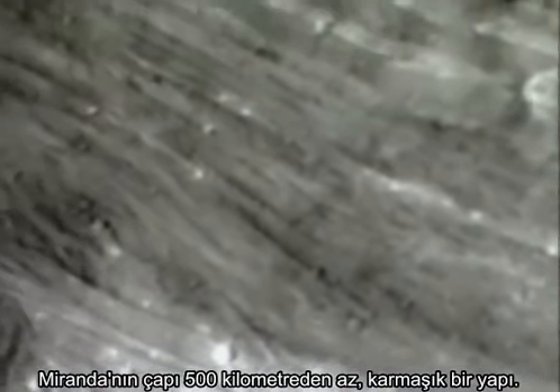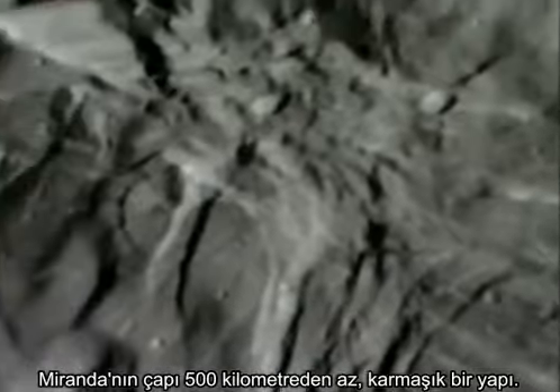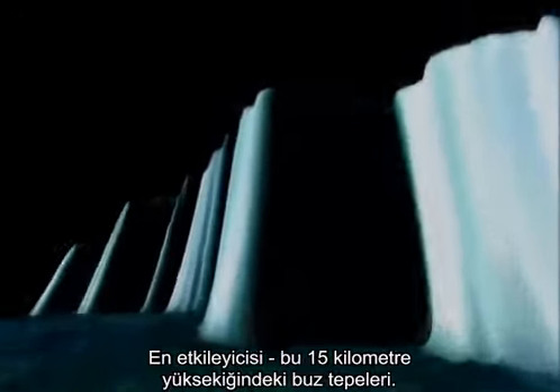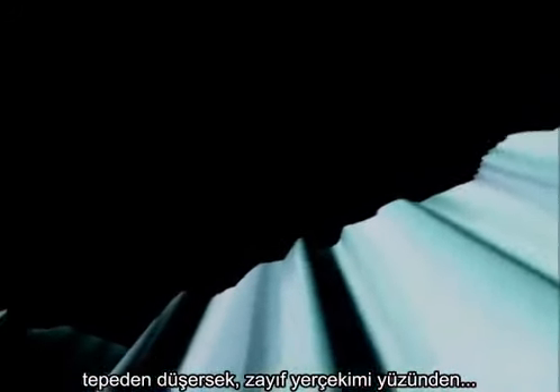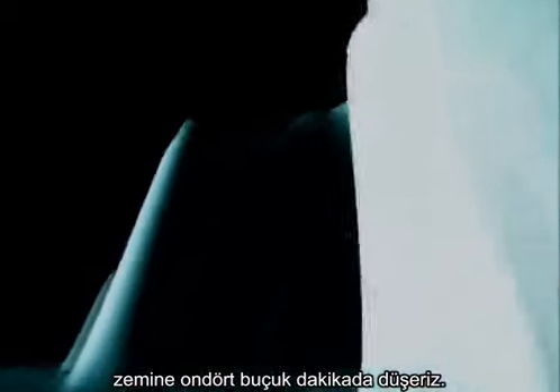Miranda, less than 500 kilometers across, is a riot of geological form. The most spectacular feature: ice cliffs up to 15 kilometers high. Fall from the top in this puny gravity and it would be 14 and a half minutes before you hit the ground.